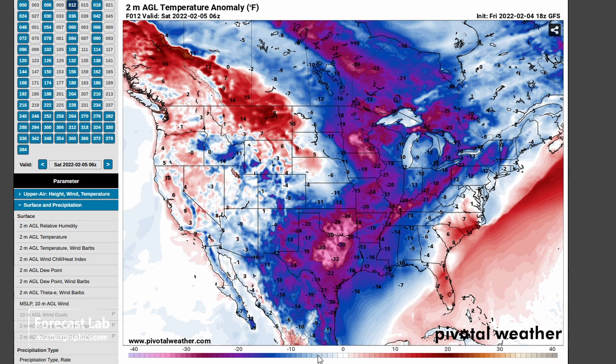You can see the impact of that downslope flow in Montana and Alberta pushing that frontal boundary back, with temperatures coming up to about 15 degrees above typical afternoon readings.